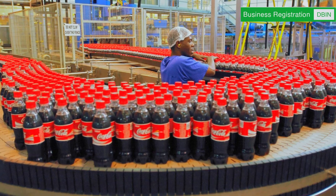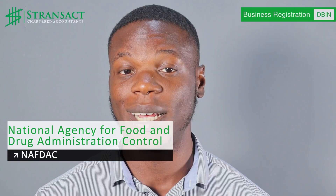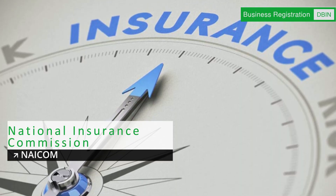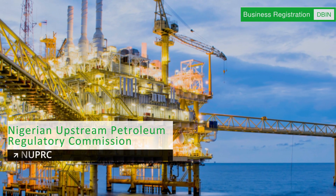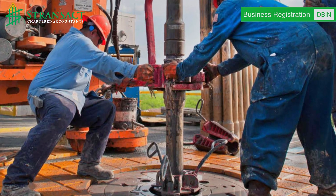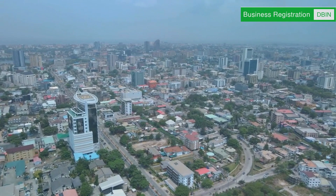For instance, companies in food, beverage, and drug manufacturing are expected to obtain licenses from the National Agency for Food and Drug Administration Control (NAFDAC). Companies engaged in insurance services will be required to obtain licenses from NICOM. Companies in the telecommunications sector are licensed by the NCC. Companies operating in the oil and gas industry obtain additional licenses from the NUPRC, formerly known as DPR. You can contact us if you want to know more about the regulatory agencies and licenses required to operate in different industries in Nigeria.